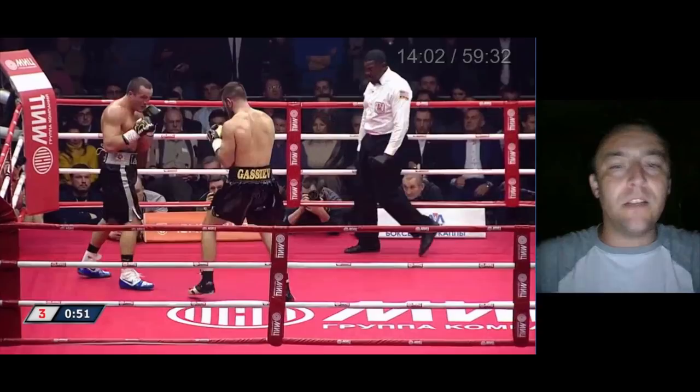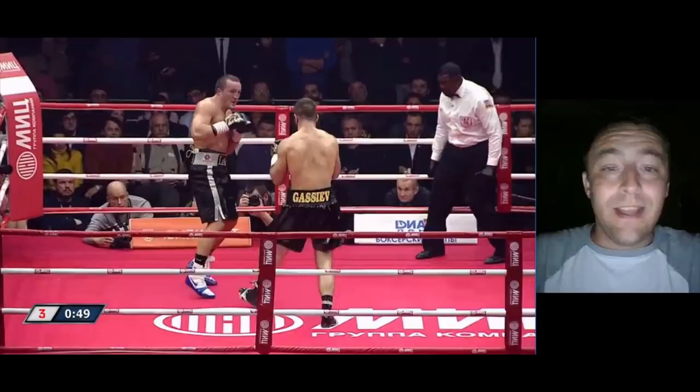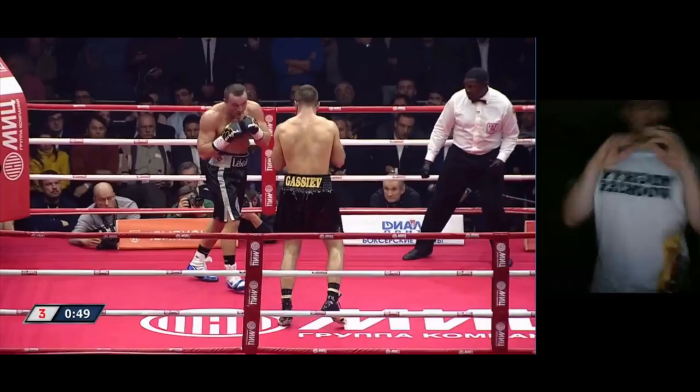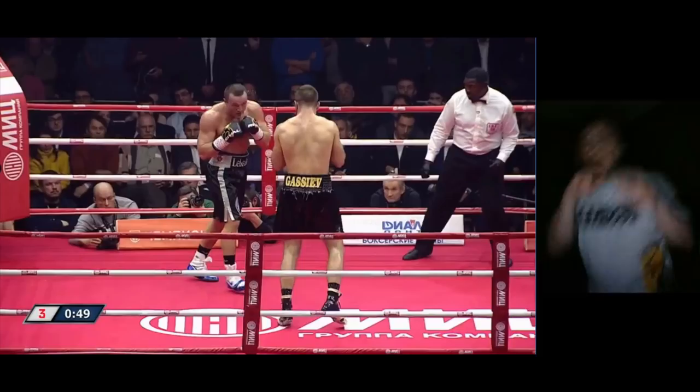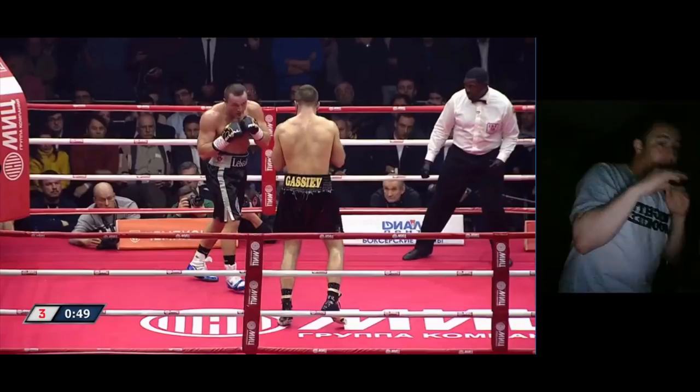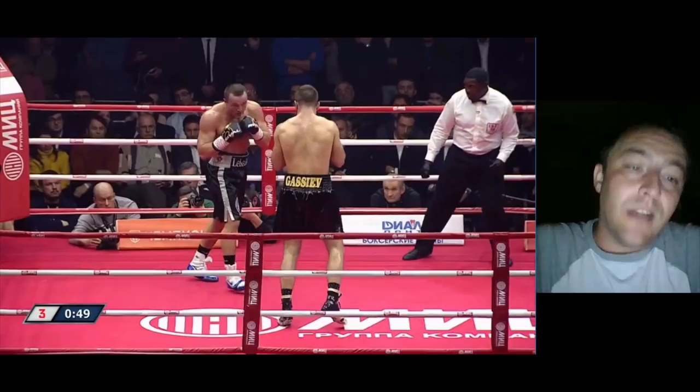Lebedev doesn't have any of those problems here because Gassiev is not moving his head at all — he's just sitting on the line and eating shots. And that's going to be a very big problem for someone fighting Usyk. Usyk is so crafty with his left hand style — you slip this way, boom boom, and off these kinds of movements you're looking at your opponent, shifting, looking different ways, slipping different ways, snapping the right hand out there, shooting the left hand. You start messing your opponent up based off that head movement. Usyk is very good at hiding his punches.